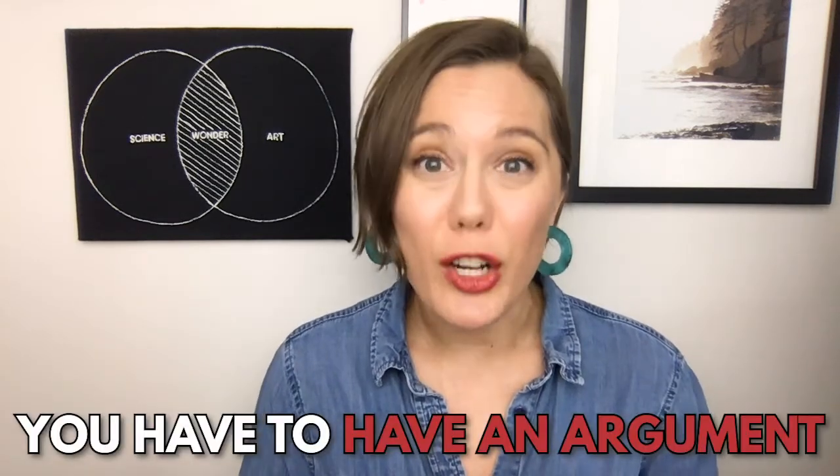Number three, you have to have an argument. You need to make sure that you are justifying why your research needs to be done and why you are the one to do it. A mistake I see often is PIs relying solely on the quality of their idea and their approach. Absolutely you need a strong research idea and a strong approach, but that is just the beginning. You need to have an argument for why your work matters, and this is one of the most important components of your application.